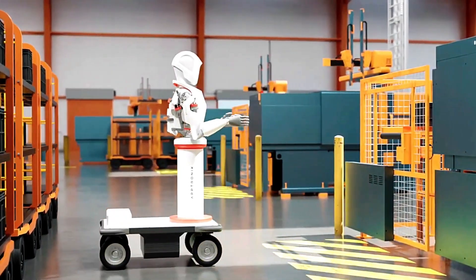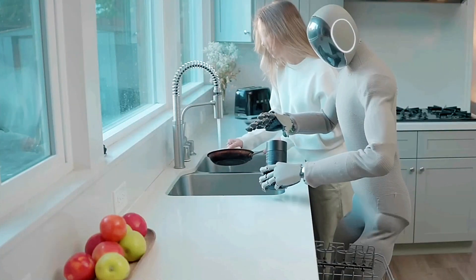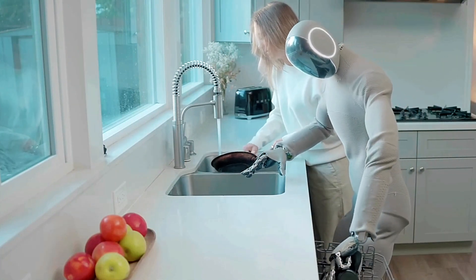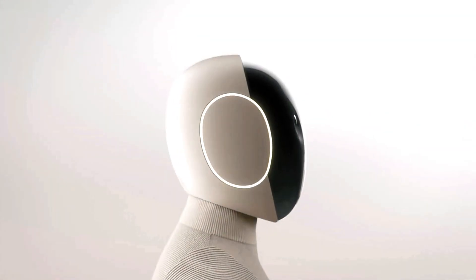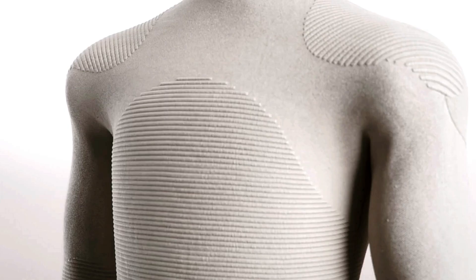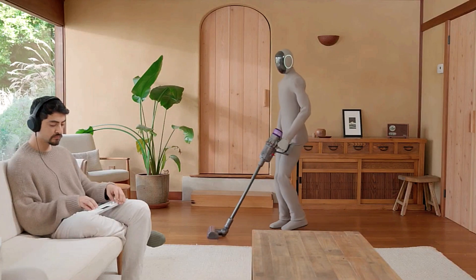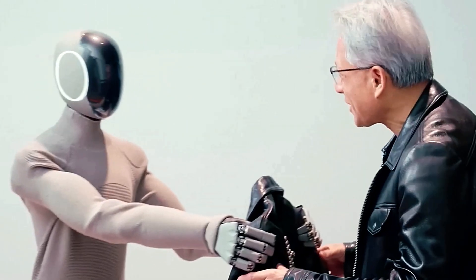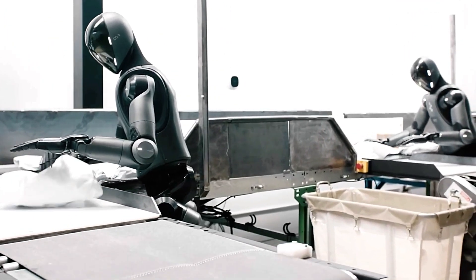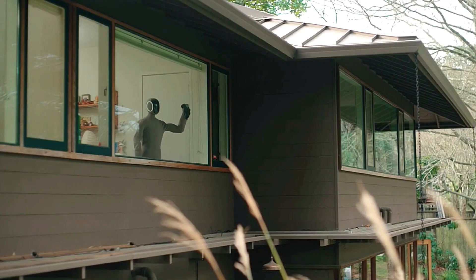The Neo Gamma's conversational AI facilitates natural interactions, while its body language enhances communication, making it feel more intuitive and engaging. Designed with a soft 3D printed nylon knit suit, the robot ensures safety and maintains a friendly, approachable appearance. Equipped with four microphones and three speakers, the Neo Gamma provides a high-quality audio experience that elevates user interaction, making it feel more lifelike. The Neo Gamma truly represents the future of home robots, offering a blend of sophistication and practicality for everyday use.